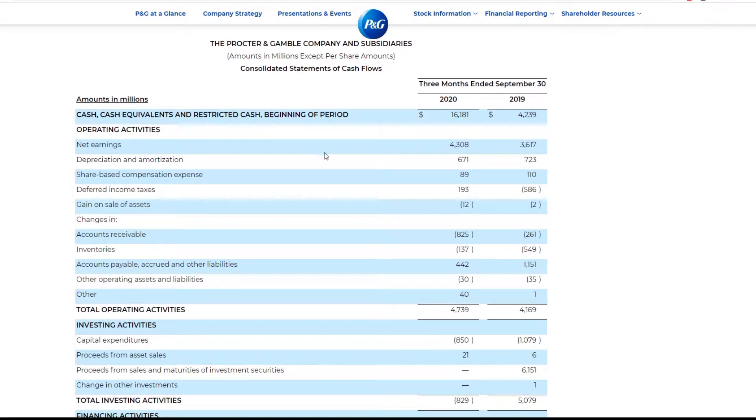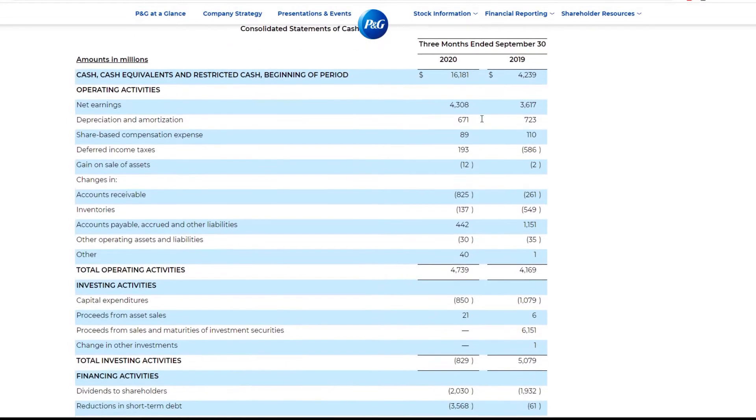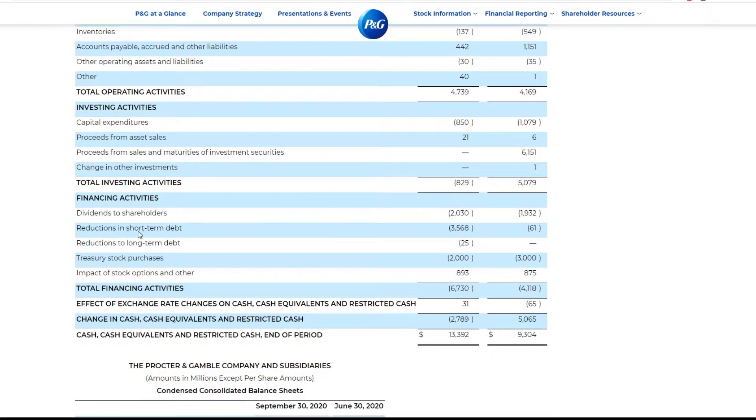Looking at their cash flow statement — they have a lot more cash on hand, like four times the amount. They probably just want to remain a little more liquid. Looking at financing activities: reduction in short-term debt. Did they take on debt? I guess that number — yeah, they took on some debt to return cash to shareholders.